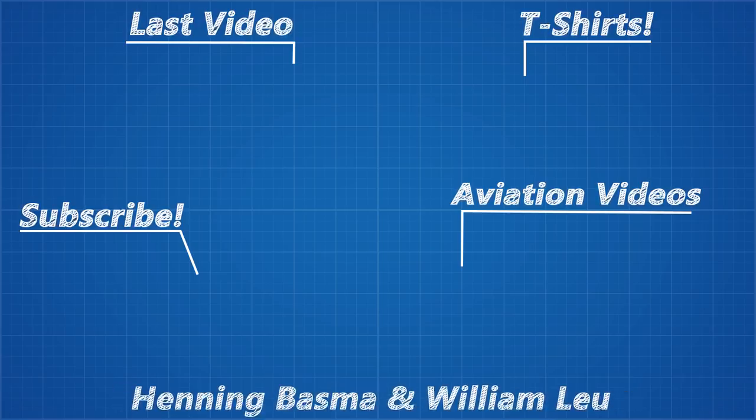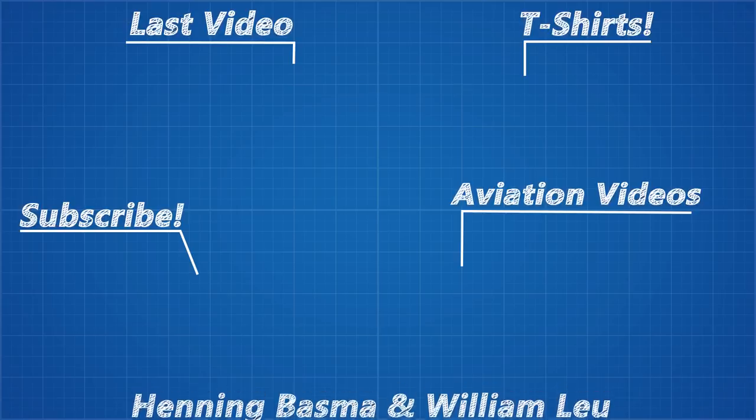As usual thanks for watching, and thank you to all my Patreon supporters. If you'd like to see more from me, the links to my Twitter, Facebook, Discord server, and subreddit are below.